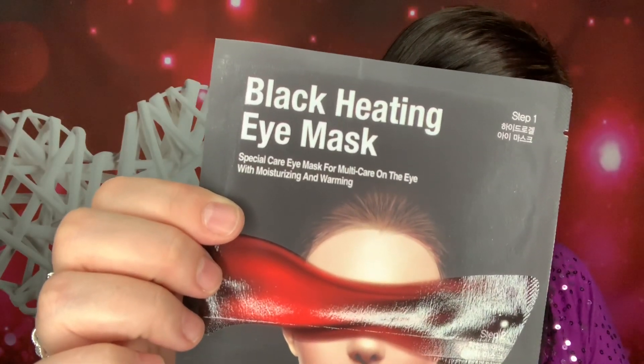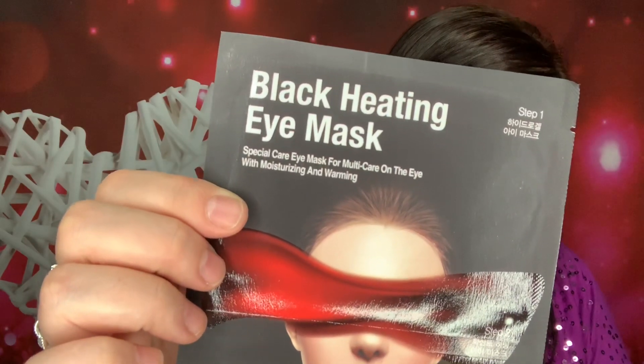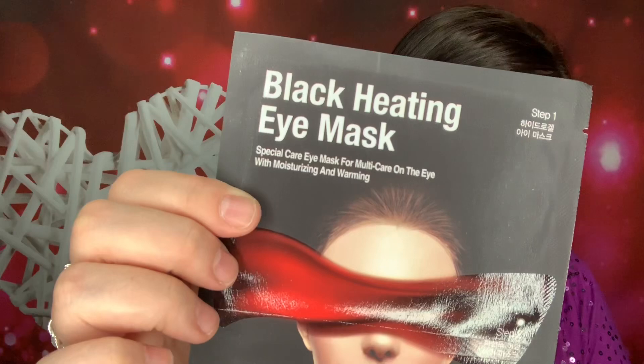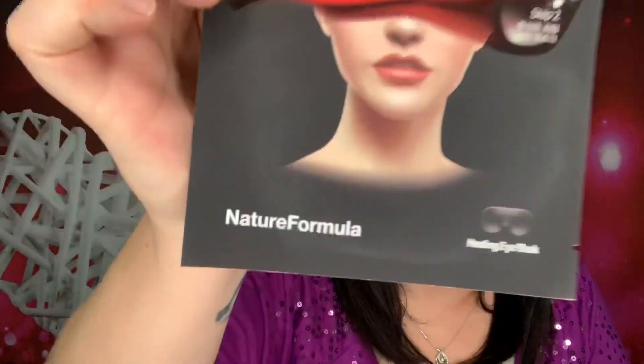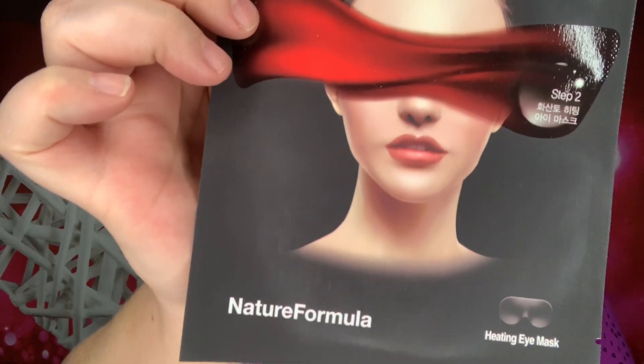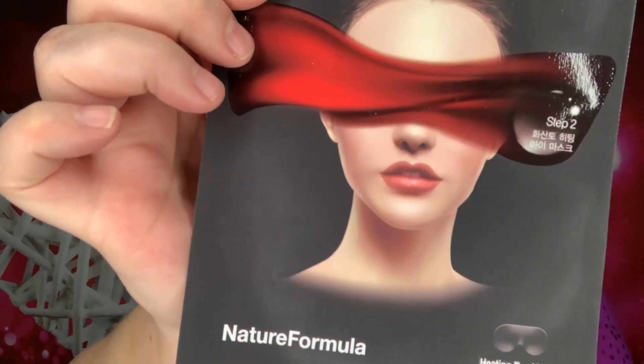How do you use? Use at the last step of your night skincare routine. Remove the white and clear sheets from step one, hydrogel mask, and place onto your eyes. Then place step two, the heating mask, on top of the hydrogel mask. Remove the heating mask after five minutes, then remove the hydrogel mask after 10 to 15 minutes. So that seems very interesting. I'm actually really excited to try this. I've never seen or heard anything like that before. That is really neat.